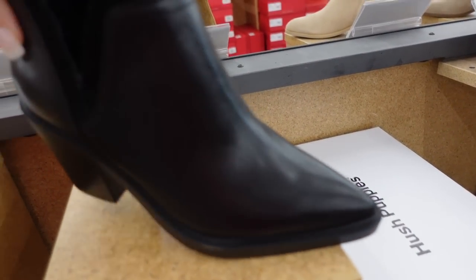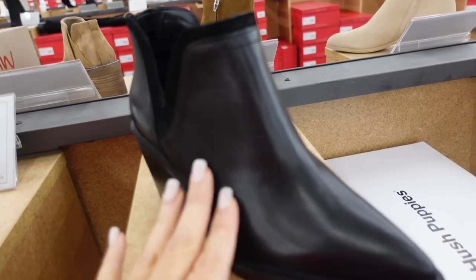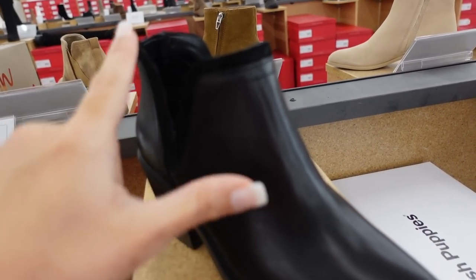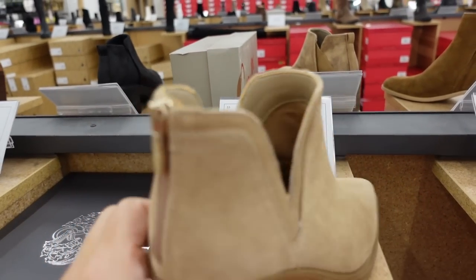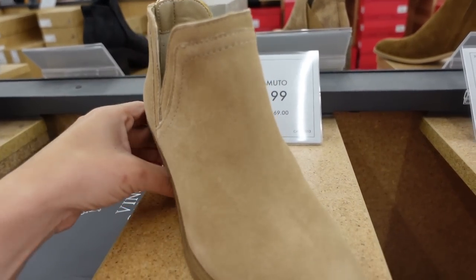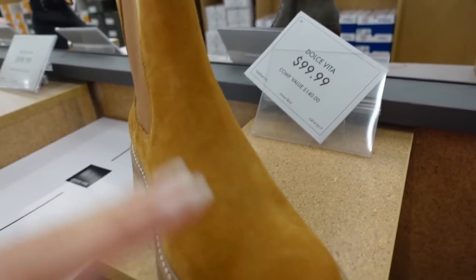Bootie from Vince Camuto — pointed toe, little cutout detail, zipper on the side, $119 in the black with suede trim, and also in beige full suede with a zipper on the back, also $119.